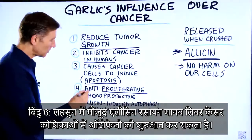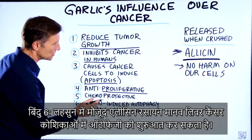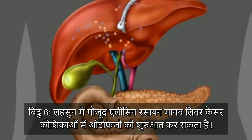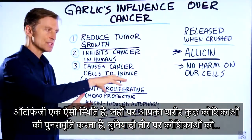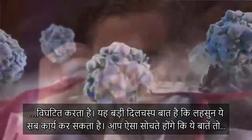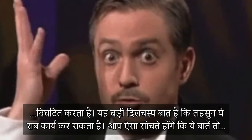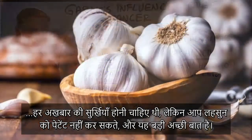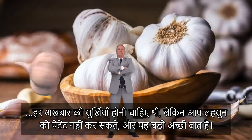And number six, allicin — the chemical in the garlic — can induce autophagy in human liver cancer cells. Autophagy is this condition where your body is recycling and basically breaking down certain cells. This is mind-blowing that garlic can do this. You would think that this would be a headline of every newspaper, but apparently you can't patent garlic — thank goodness for that.